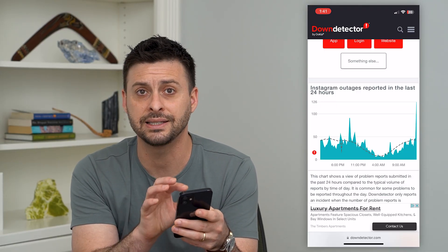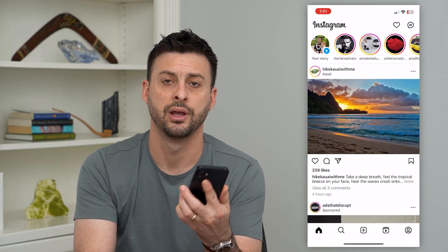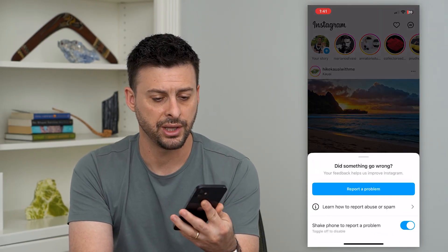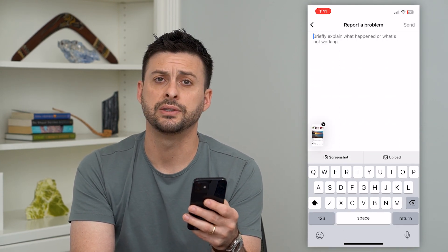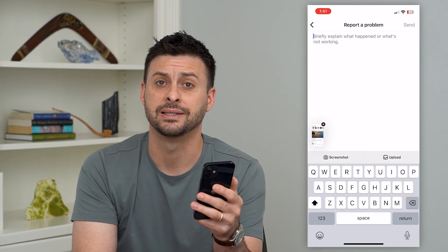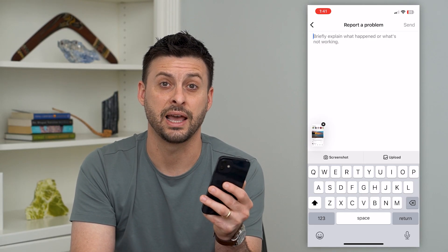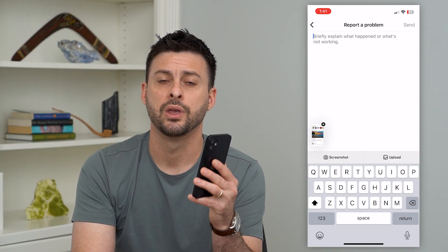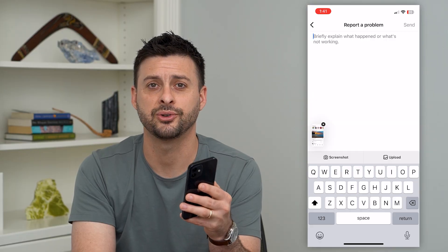But if that isn't the issue, the last thing you can do is open up the Instagram app and give it a shake. We'll report the problem — hit include and continue, then describe the entire issue that you're having, and they should get back to you and fix that bug. Hope this helps. If you have any questions, leave them in the comments down below, and I'll catch you on the next one.